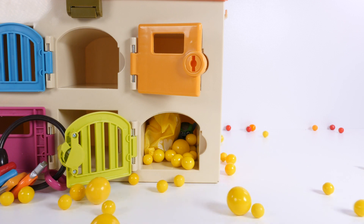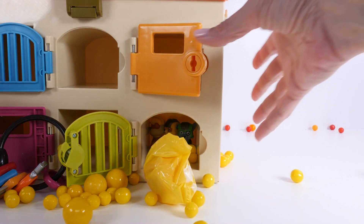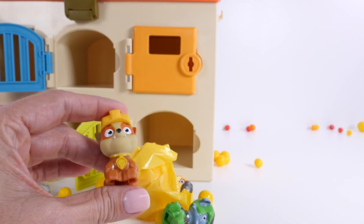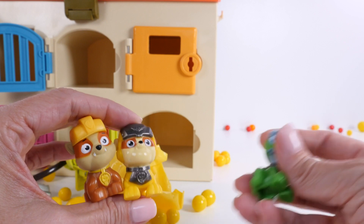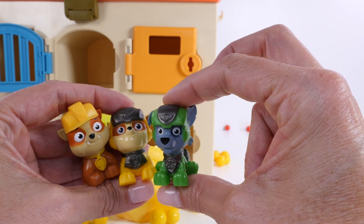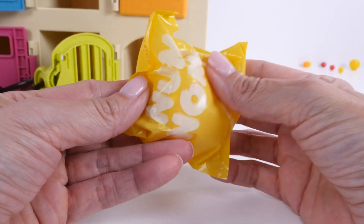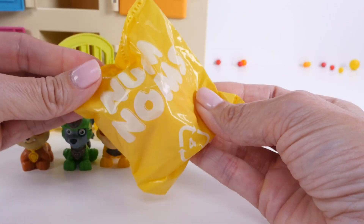Whoa — yellow gumballs everywhere! What else is in there? I see Rubble! I see another Rubble! And I see Rocky! Rubble is wearing yellow here, and Rubble is wearing yellow here. Rocky doesn't have on any yellow — whoa, come back Rocky, he jumped right out of my hand! We also have this yellow bag. Let's open it and see what's inside.